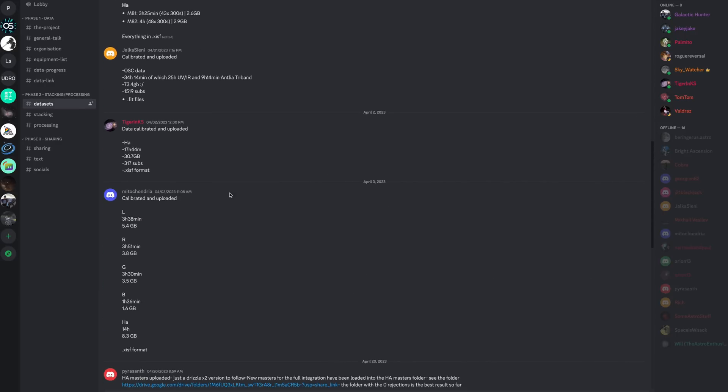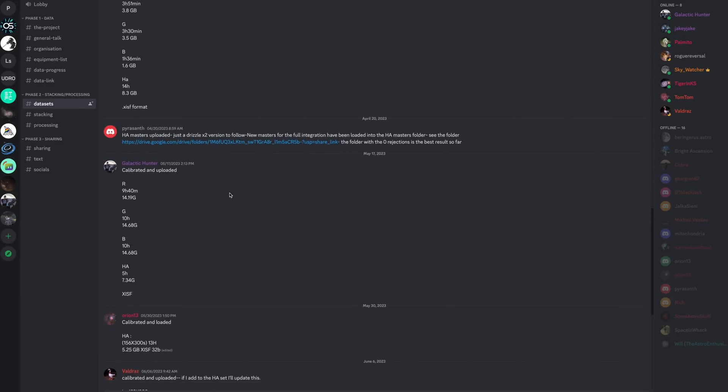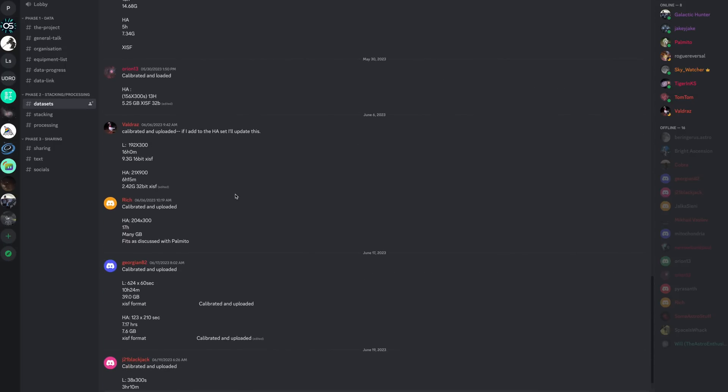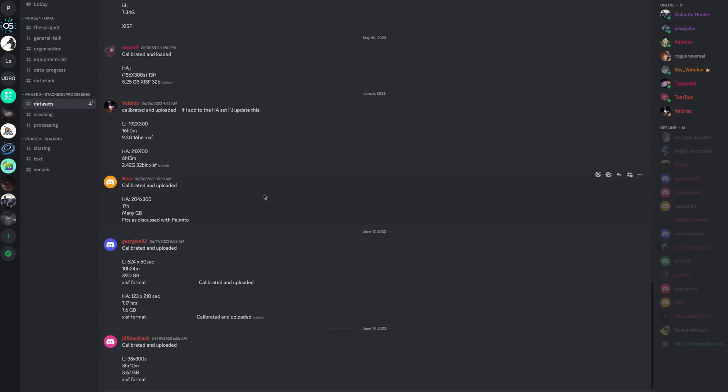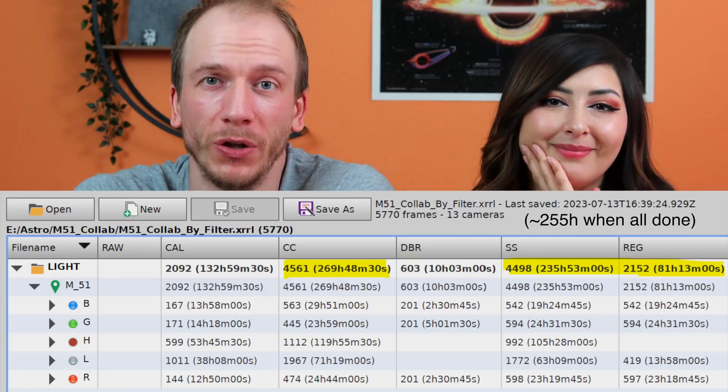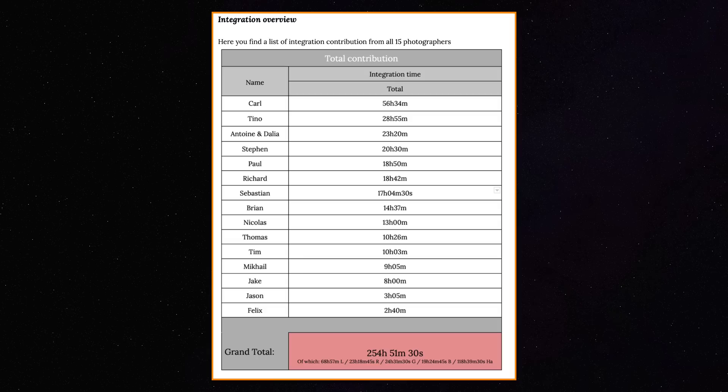Each time someone added their data to the shared folder, they would notify the Discord chat with the integration time, filter used, and size. In the end, we ended up with 255 hours of usable data, which is huge and probably the longest ever integration time for M51 — record-breaking.